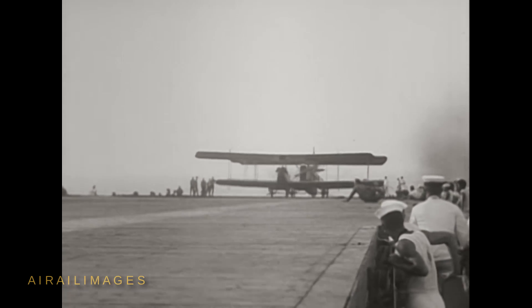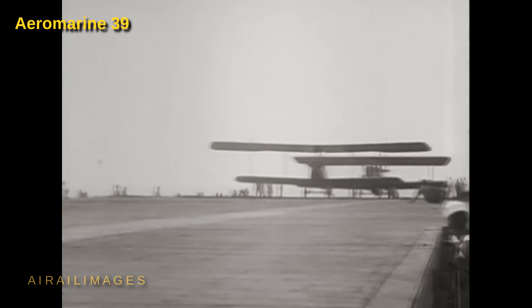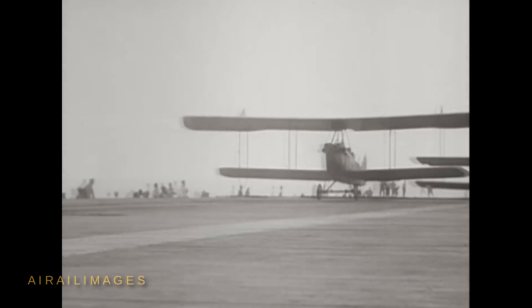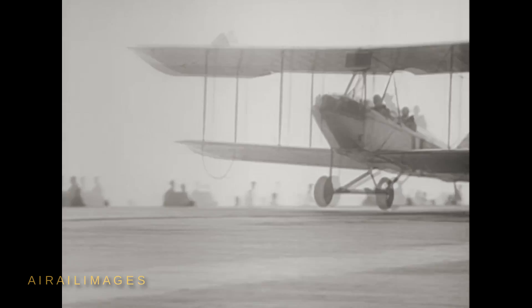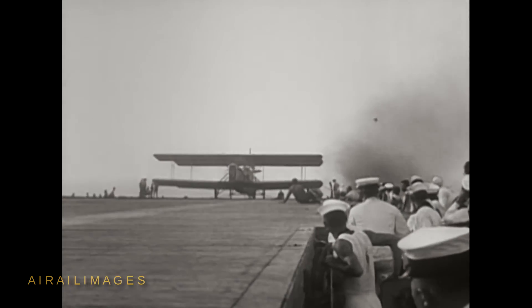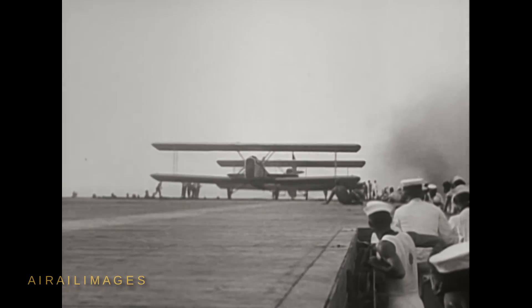Occasionally, an old-style biplane design with a narrow liquid-cooled engine is filmed. These are Aeromarine Model 39s. One of these was the first aircraft to land aboard Langley in October 1922. Some of the Aeromarines have a ditching plane mounted to the landing gear, designed to prevent abrupt nose-overs in the event of a water landing.